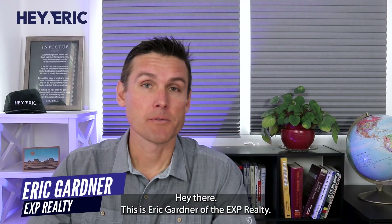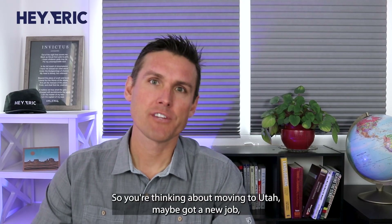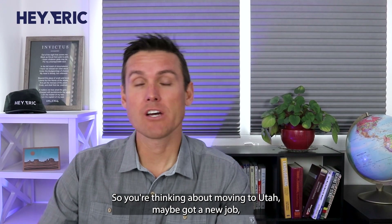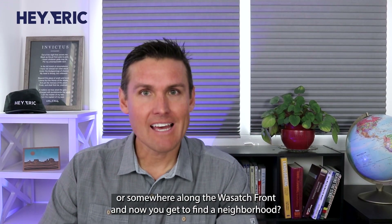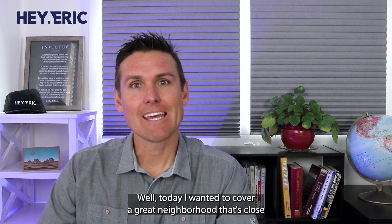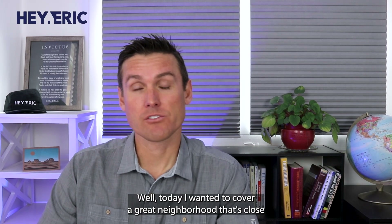Hey there, this is Eric Gardner with eXp Realty and thanks for joining me. So you're thinking about moving to Utah. Maybe you got a new job, maybe you're going to Salt Lake City or somewhere along the Wasatch Front and now you got to find a neighborhood. Today I wanted to cover a great neighborhood that's close to downtown in North Salt Lake called Foxborough.